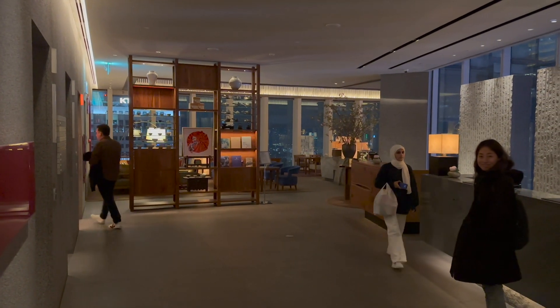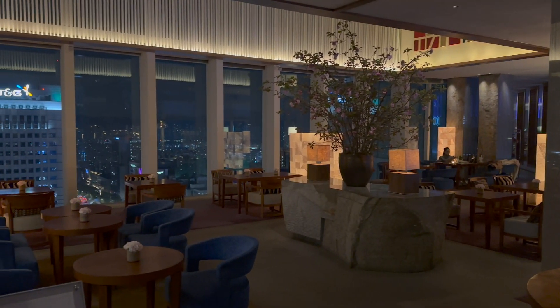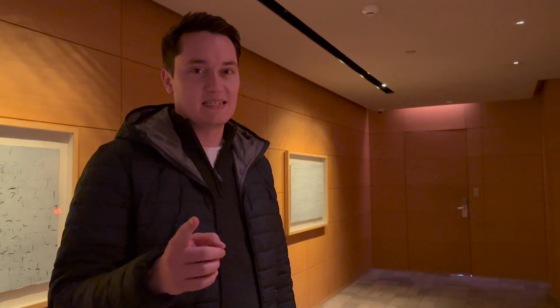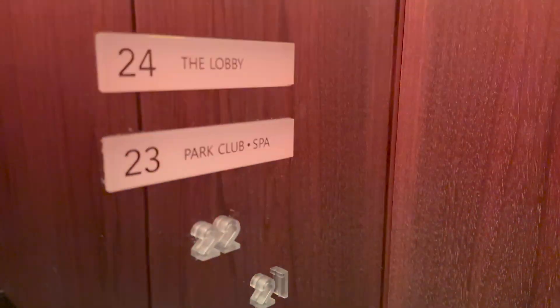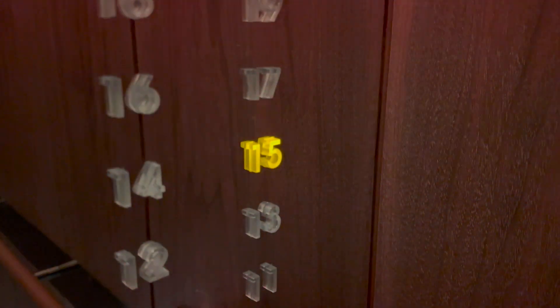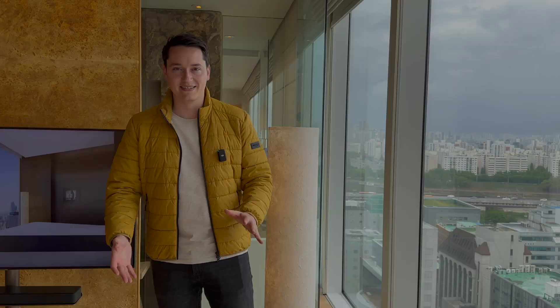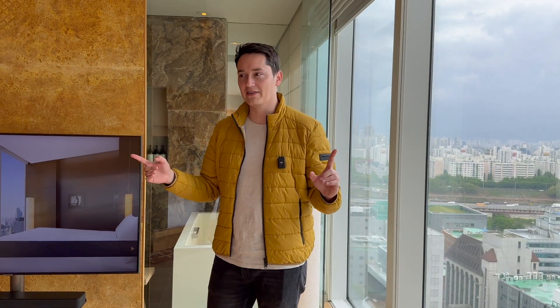You also get these stunning views and especially in the evening it looks really nice. One thing that's a bit annoying is you actually have to go up to the 24th floor to the reception on one elevator and then go all the way down to the ground floor to actually get out of the hotel. But here we are in the room — let's have a look around and see what you actually get for your money.